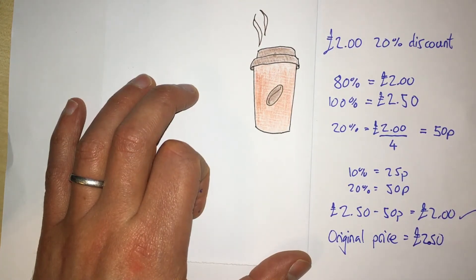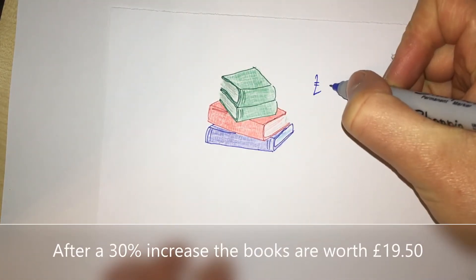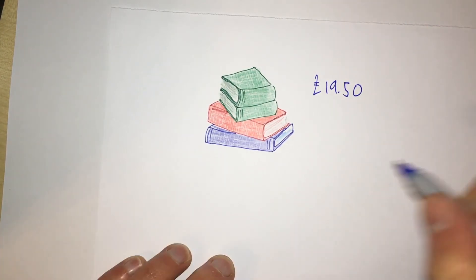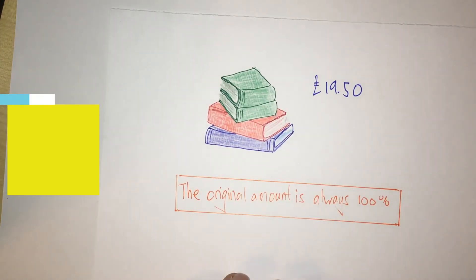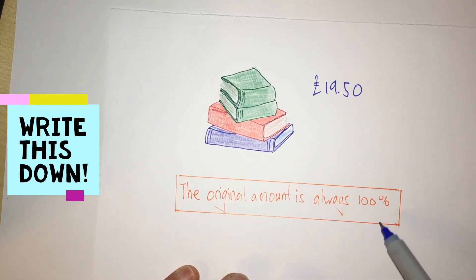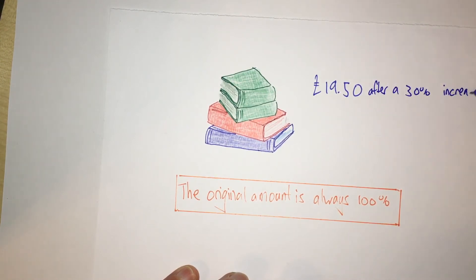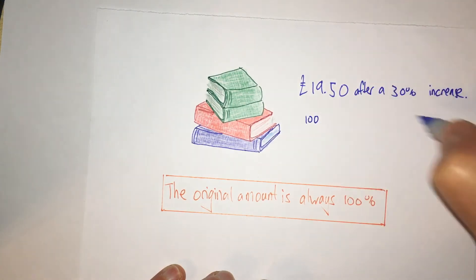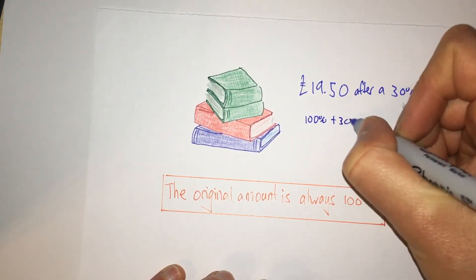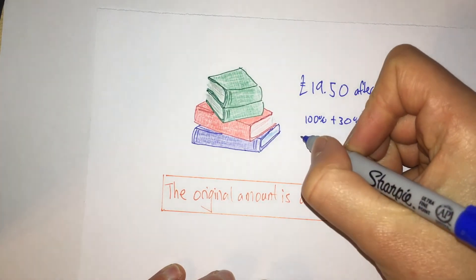Here we have a selection of books that I've just sold and made a profit on. After a 30% increase, the price of these books was £19.50, but what was the original price? Remember, the original amount is always 100%. The books are £19.50 after a 30% increase, so we've increased from 100% by 30%.